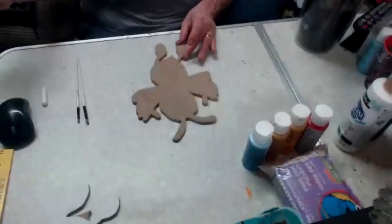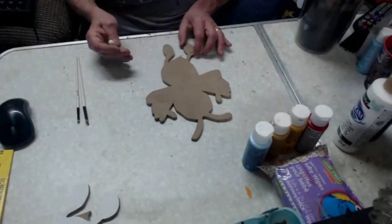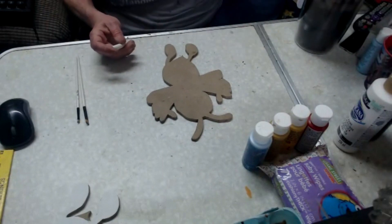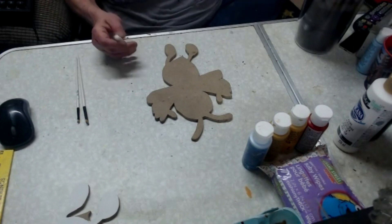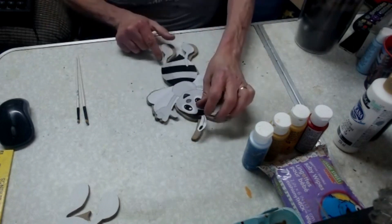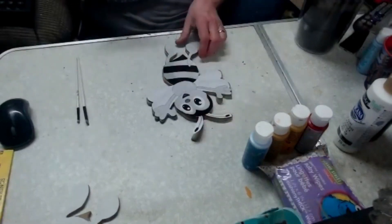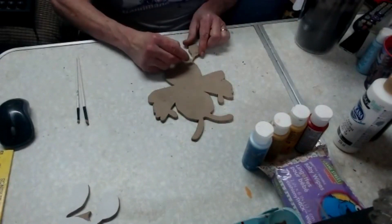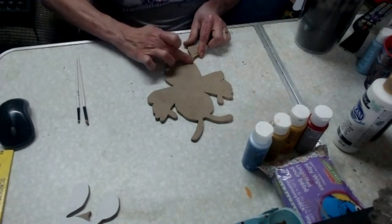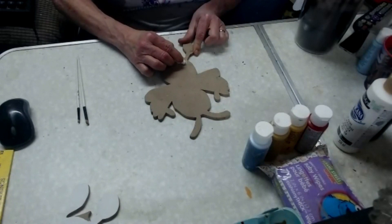A lot of people with the template will use graphite paper, stick the template back onto the wood, and trace. But I am not a good tracer so I freehand with chalk. That's impressive! Well I can't draw, but I can kind of follow the pattern.